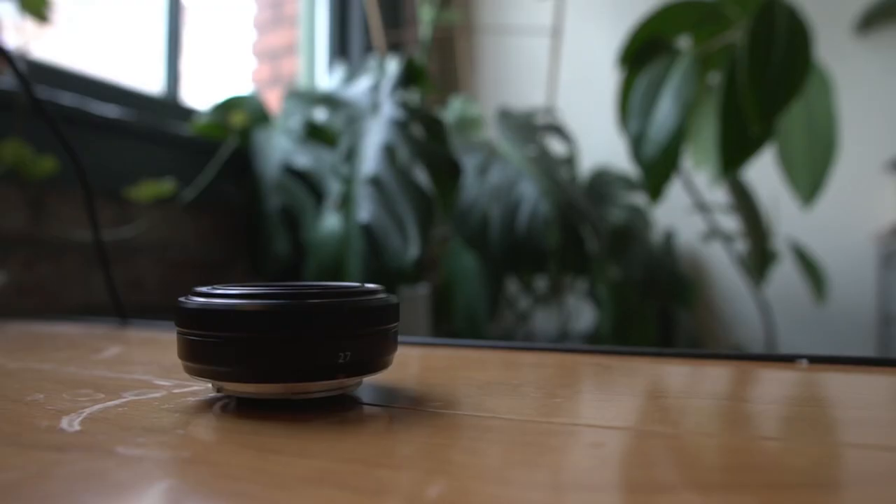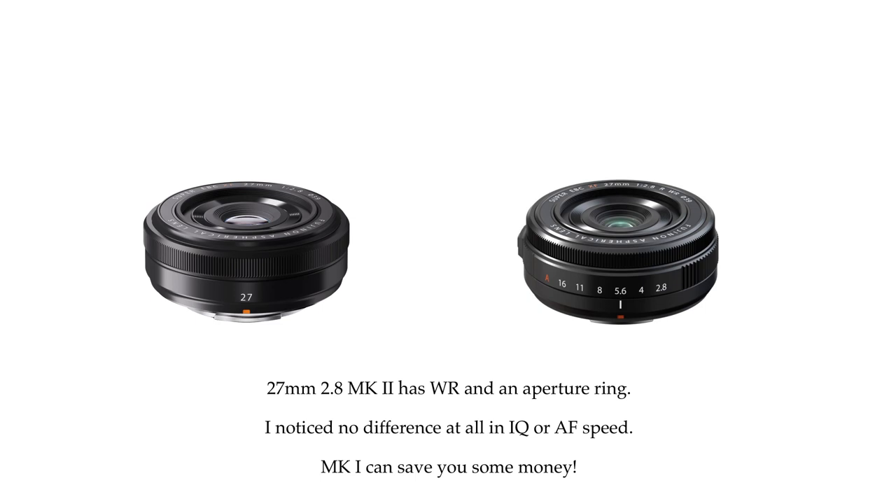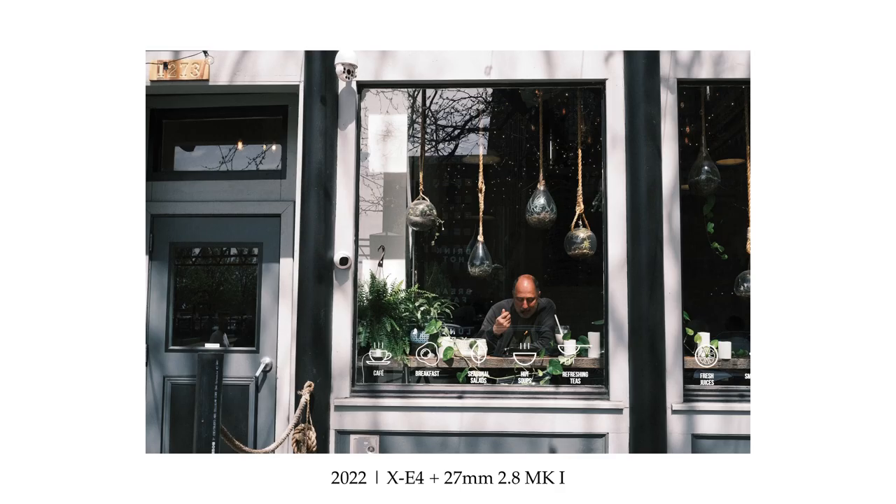The simple designs of these pancake lenses do often leave out qualities such as the latest autofocusing motors and, in some cases, aperture rings and weather resistance. But that trade-off might be worth it to a lot of you. For many, size is everything — and you simply cannot get smaller than a pancake lens.